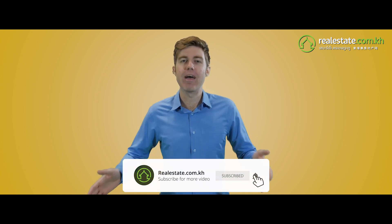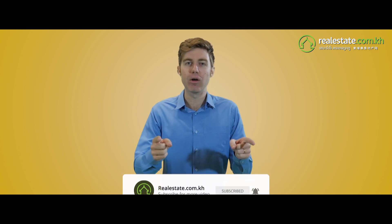Hit subscribe to get new videos of Expat Life Cambodia every week, and make sure to hit the bell so you can get notifications about our new videos. Peace.